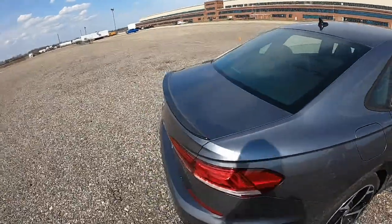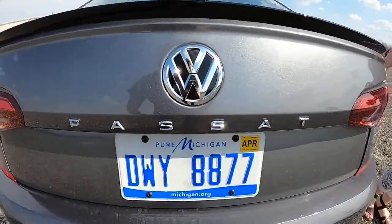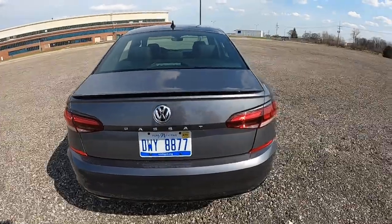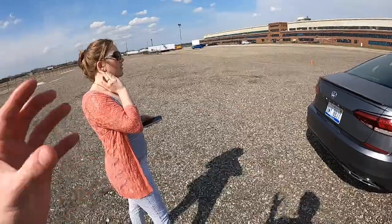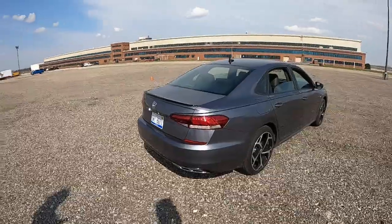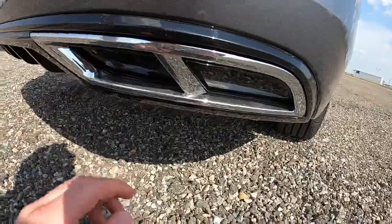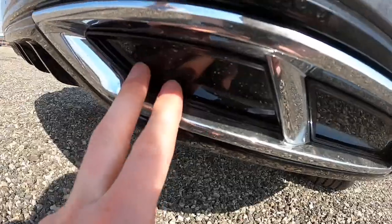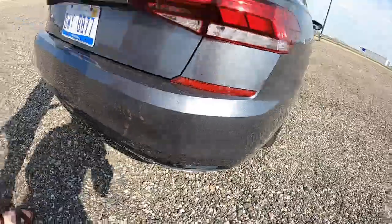Coming around the back, there's a nice black deck lid lip spoiler. I like the lettering for Passat back here — that's new as of about 2020. The Passat's been around a long time; this is the eighth generation and each time they just tweak little things. You've got fake dual exhaust ports — they're so fake, in fact, it's not even a hole, just black plastic. The exhaust pipe itself is buried underneath somewhere, but they made it look like there are exhaust ports.